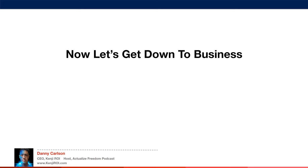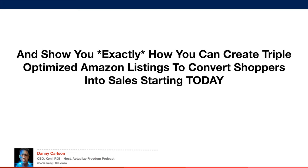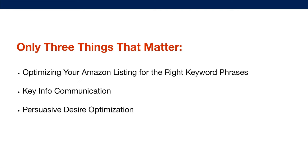Now let's get down to business and show you exactly how you can create triple-optimized Amazon listings to convert shoppers into sales starting today. When it comes to triple-optimized listings, there are only three things that matter: optimizing your Amazon listing for the right keyword phrases, key info communication, and persuasive desire optimization.